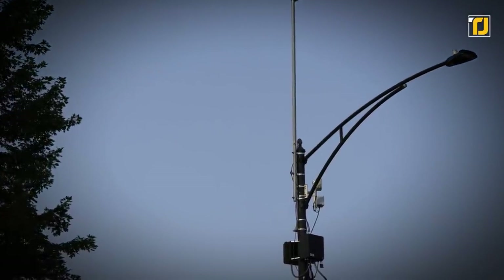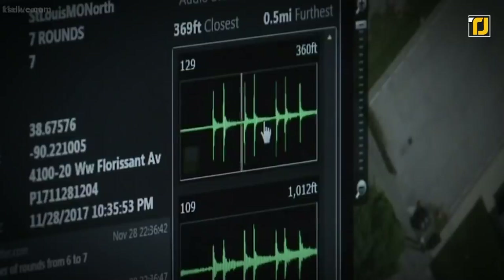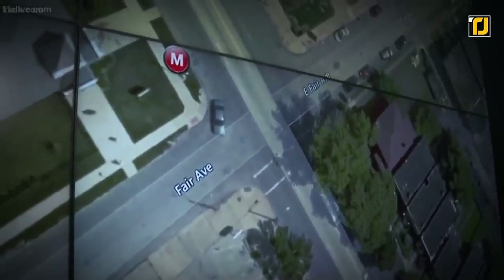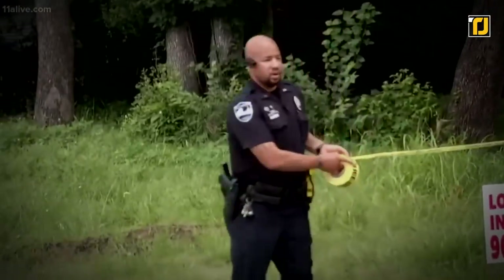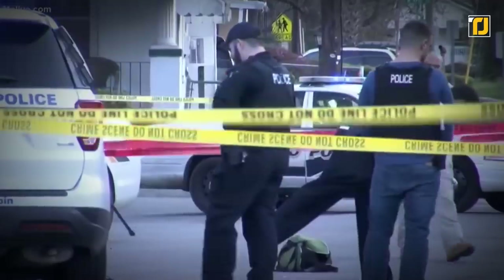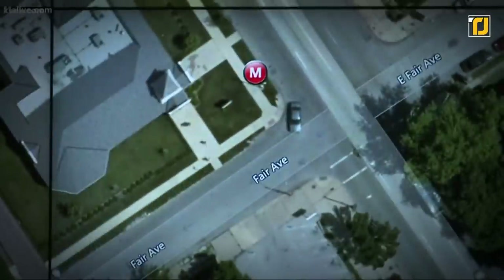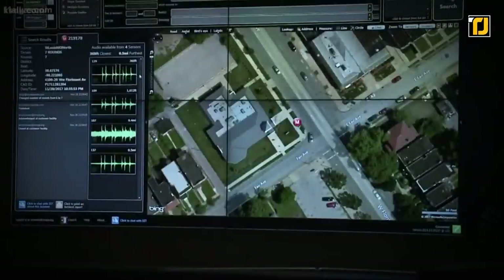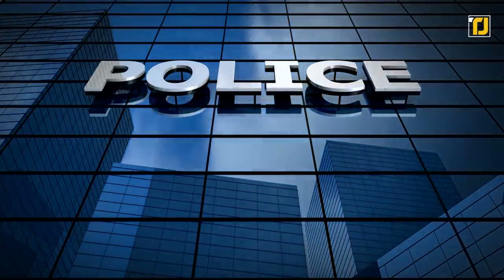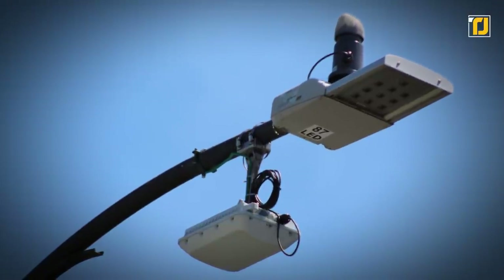The ShotSpotter technology is extremely data-driven, and it includes community protection and engagement opportunities that ultimately lead to improved police-community relations. Gun violence in American cities is a growing epidemic that has taken over 65,000 lives and injured several hundred thousand — and we're just talking about the last five years. That's why an innovation like the ShotSpotter is a total game-changer, and a more efficient way to solve a critical problem.